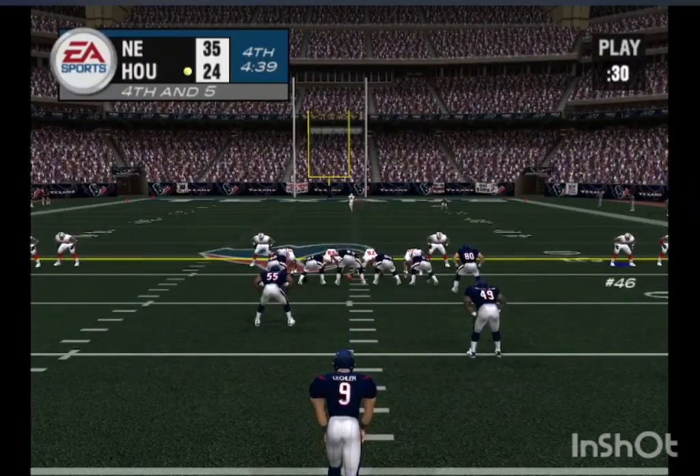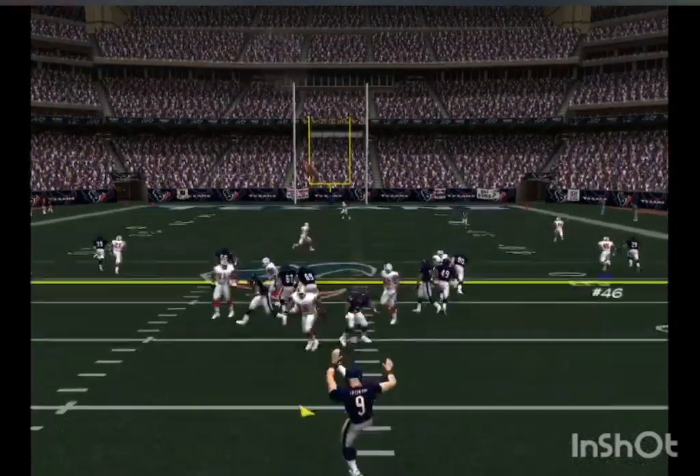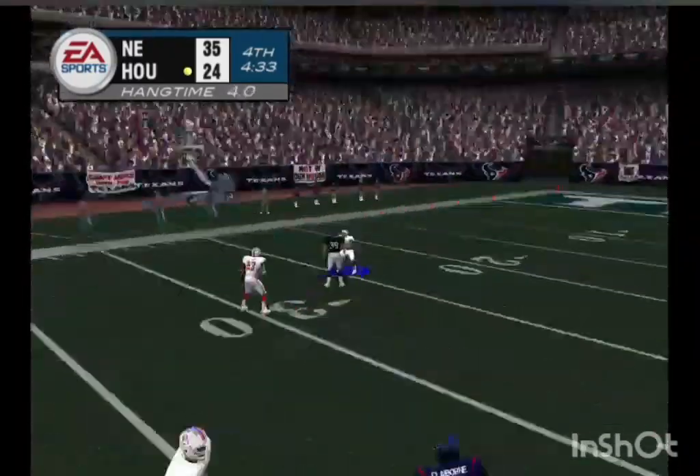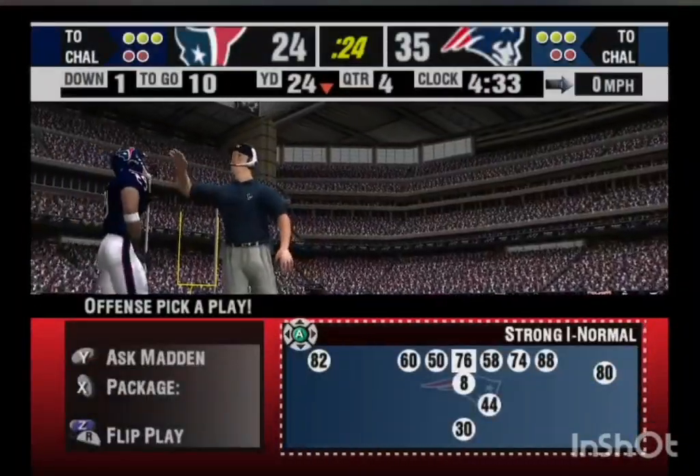Leckler will come into this game to punt. Brown sets up to run back the punt. Here's the kick, and he signals for the fair catch. That was a smart thing to do with the coverage team closing in for a big hit.